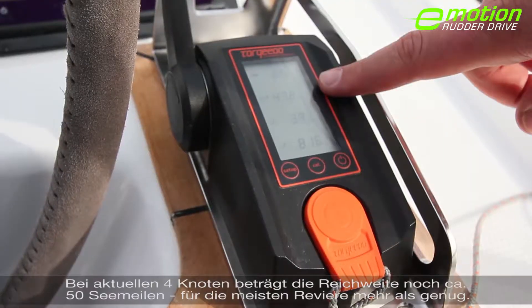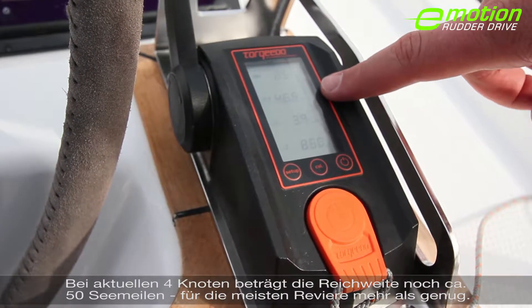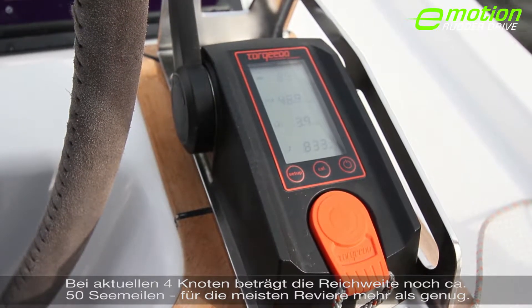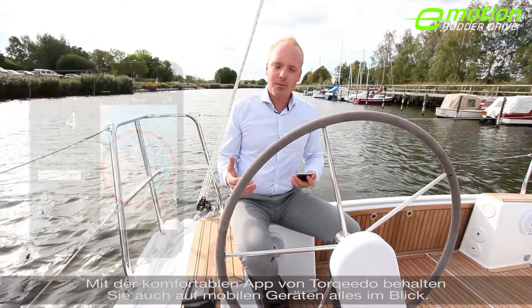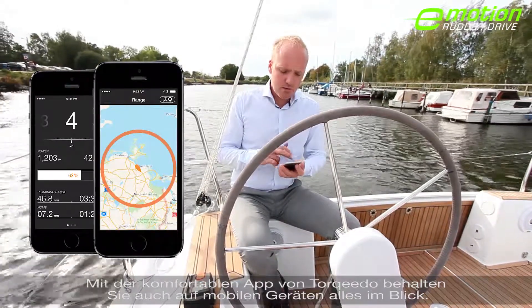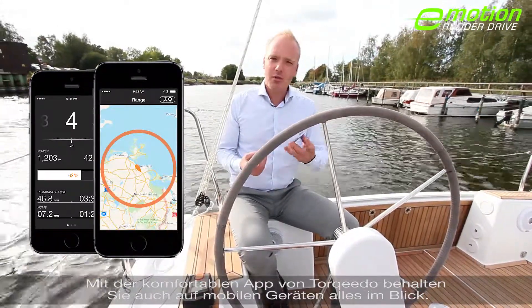Talking about range — at the current speed of 4 knots, the boat will still go around 50 nautical miles, which is plenty for most sailing territories. The Torqeedo app brings all that information onto your mobile device and gives you really nice visuals which show you the remaining range.